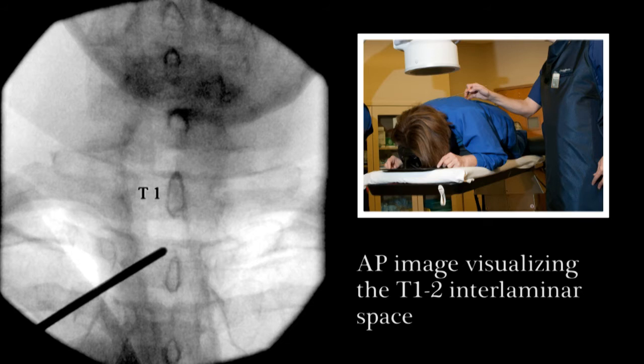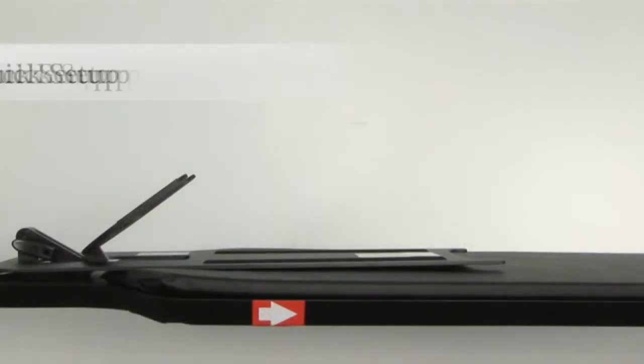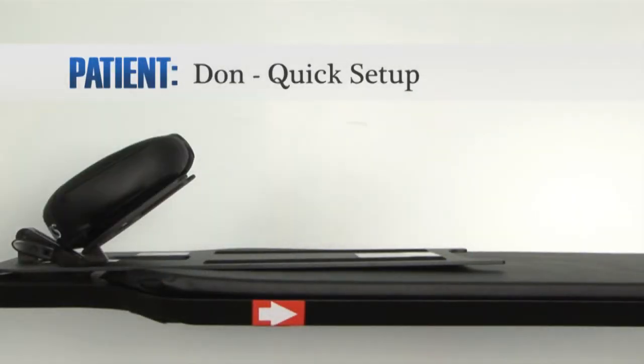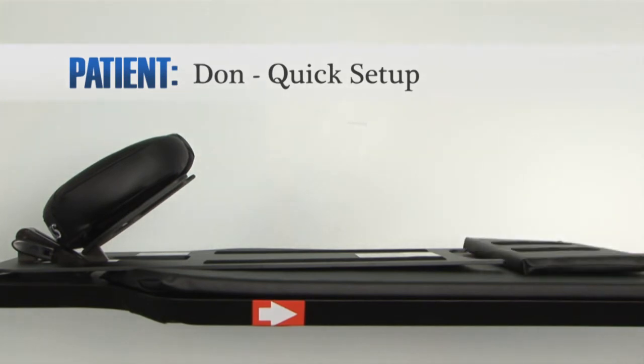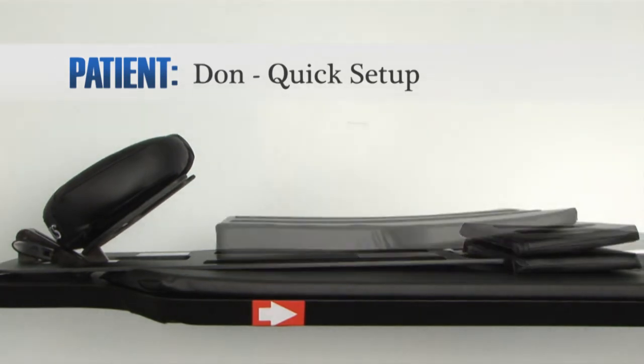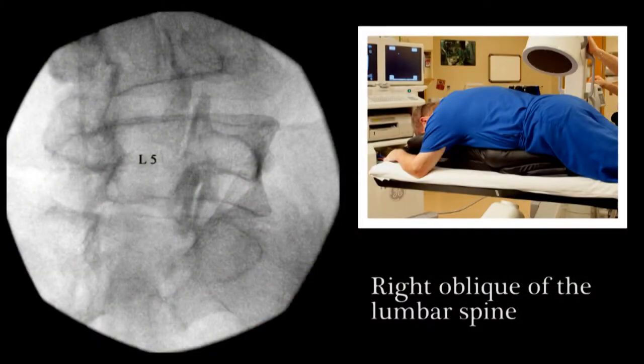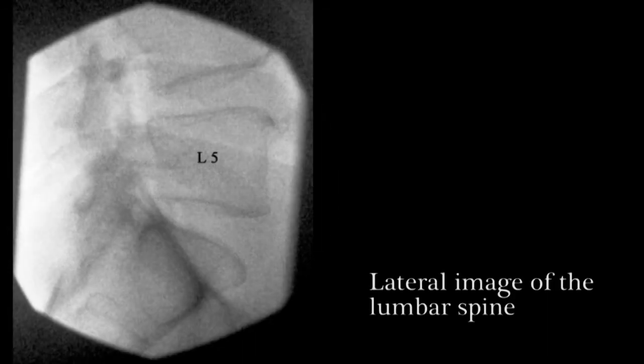An AP image shows unimpeded visualization of the T1-2 interlaminar space. For Don, where excellent visualization and access is needed in the lumbar spine, we will use the platform frame, face rest, two large rectangular adjuster pads to reduce lumbar lordosis, small contoured torso wedge, and the contoured torso support pad. A right lumbar oblique is demonstrated, as is a lateral image.